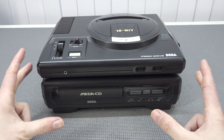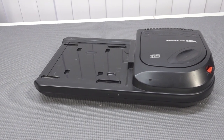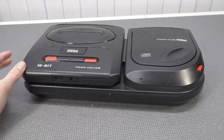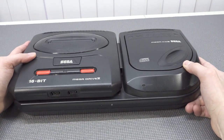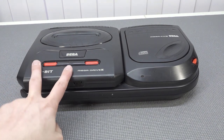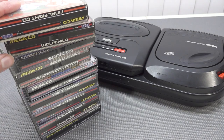The Sega CD Model 1 was released in 1992 and was the first version of the CD peripheral. The Sega CD Model 2 was released in 1993 with a more streamlined and compact design — not as bulky, and it uses a top-loader drive rather than a front-loading drawer. Combining the Mega Drive 2 with the Sega CD 2 looks much cooler. It's a very beautiful, sleek design and personally one of my favorites. All Sega CD games work fine on both the Model 1 and Model 2.